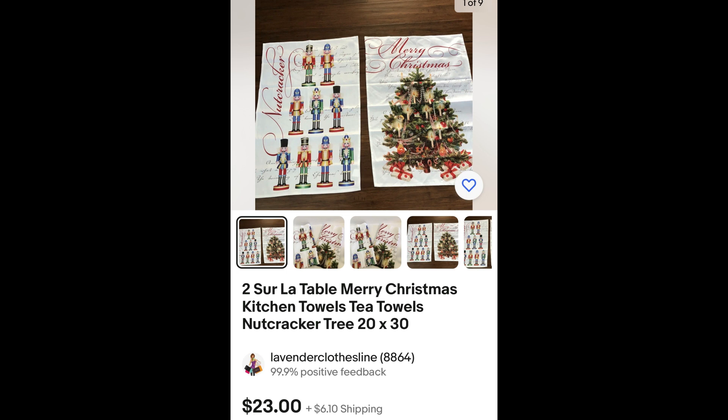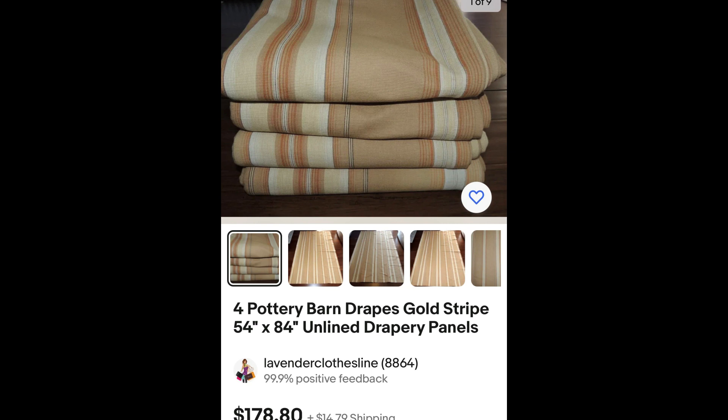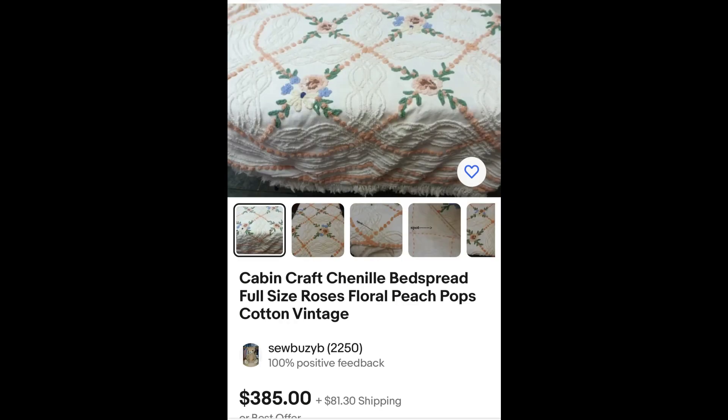Next up, this is Sur La Table tea towels — two of them, $23. Then Pottery Barn — $99 for this gorgeous queen duvet cover. I found this one and a bird print one that I still have in my store, and I think I paid $4.50 each. Next, look at the price this brought: $178.80 for four Pottery Barn drapes, and I think I paid $2.50 a piece — about a $10 buy-in price. Here is Berkshire Blanket Company — this was actually a king bed sheet set, but it only had one pillowcase and was missing one. It sold for $59.95. And the last one is the chenille cover I show in my thumbnail — this thing is gorgeous. Thanks so much for watching — go out and get what's yours.